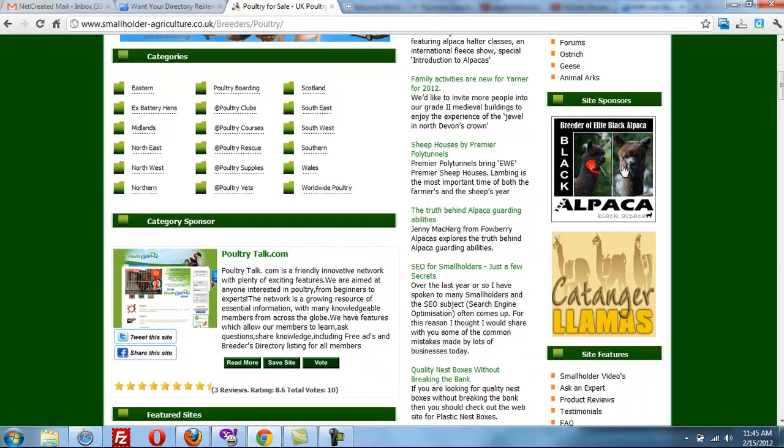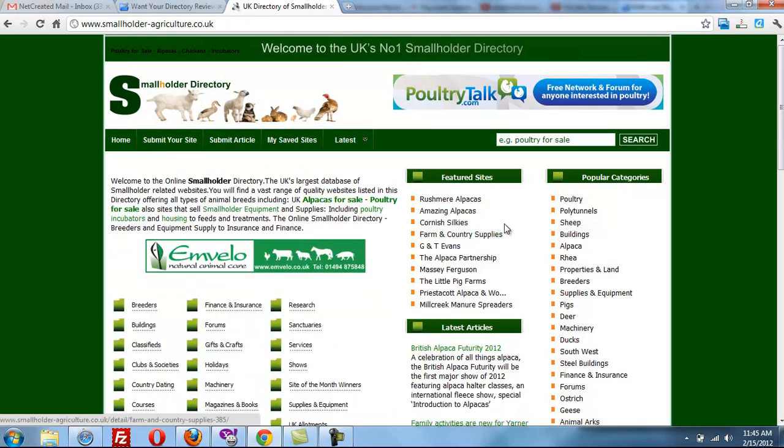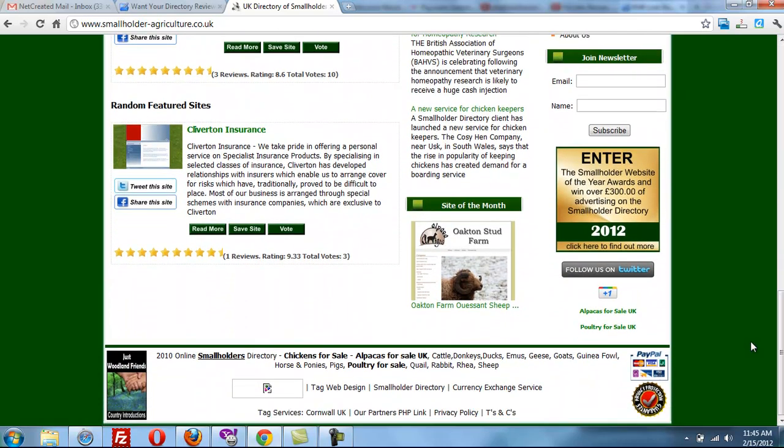They have a number of site sponsors, and as I looked on the home page — which I'll go there now — I noticed that they have one, two, and probably a couple more banner advertisements down here. And they're not just relying on Google AdSense; they are actually selling their own advertising.